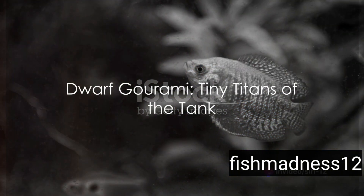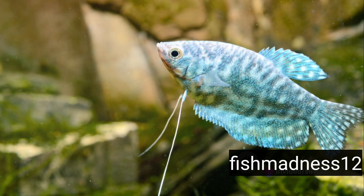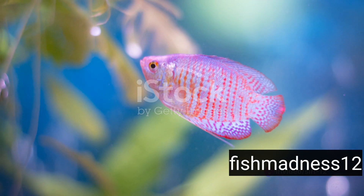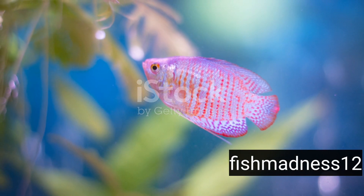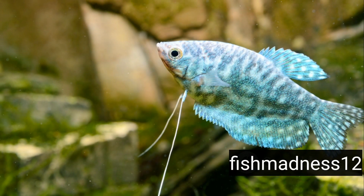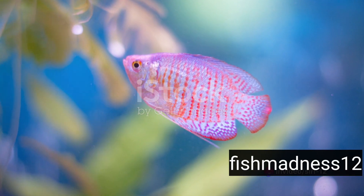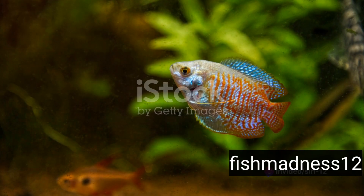Imagine a pocket-sized rainbow shimmering through your aquarium. Meet the Dwarf Gourami, a colorful charmer from the warm waters of South Asia. Compact yet captivating, these little wonders grow no more than two inches. But don't let their size fool you — Dwarf Gouramis are full of personality.